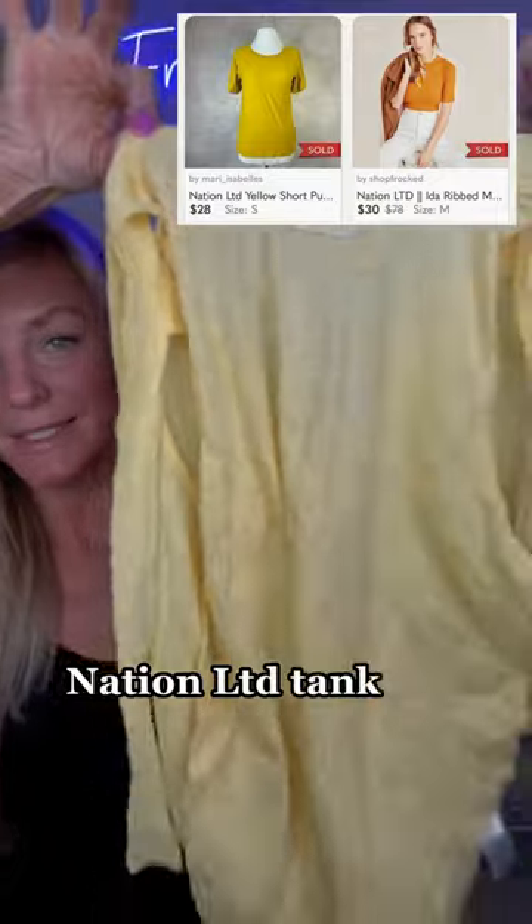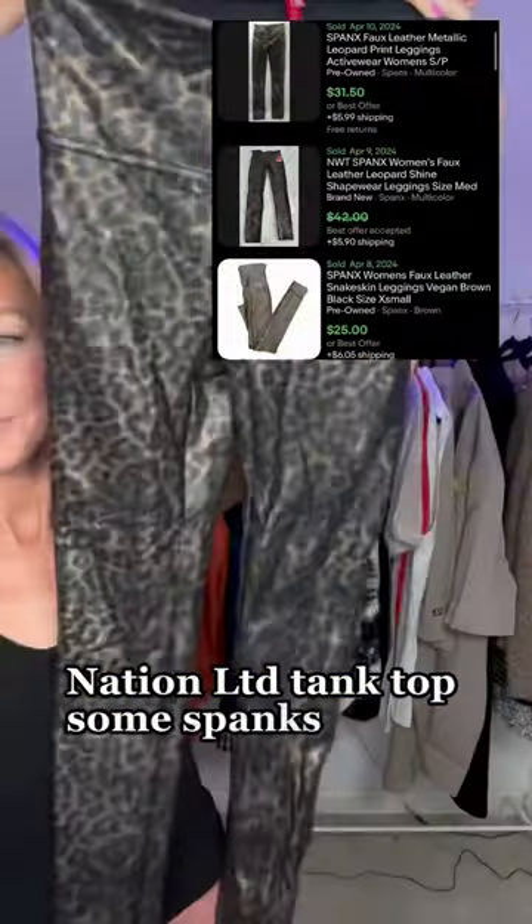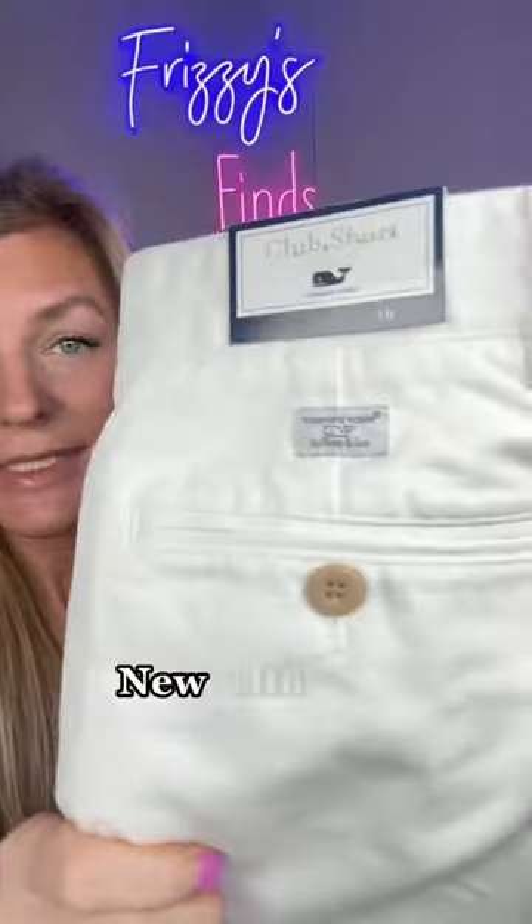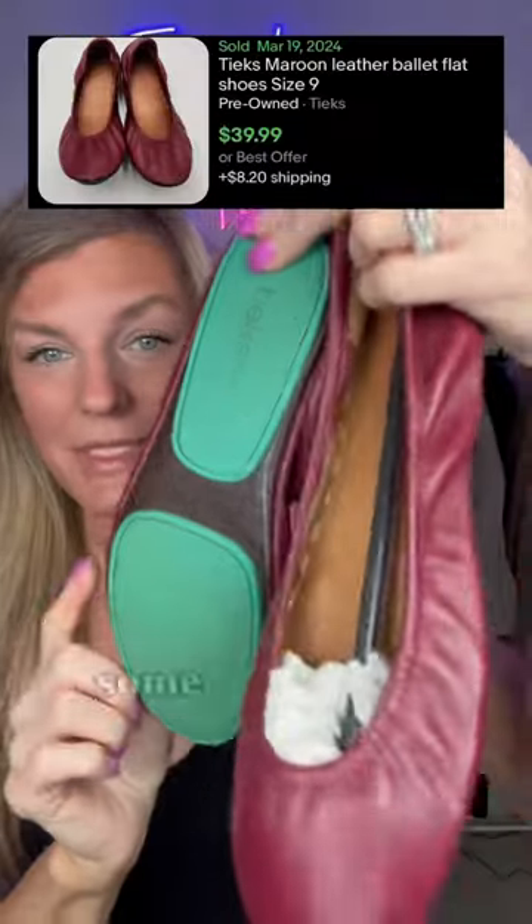Nation LTD tank top. Some Spanx. Lululemon shorts. Some Carrots writing pants. New tag Vineyard Vines shorts. Some Teeks.